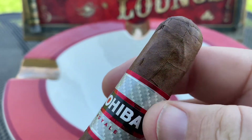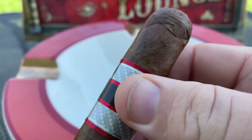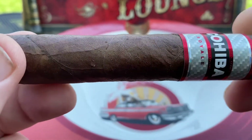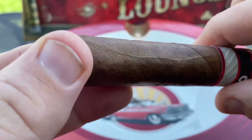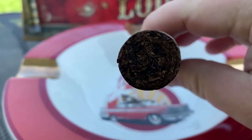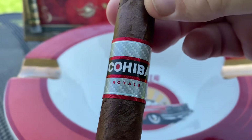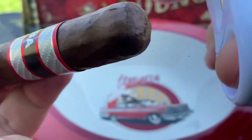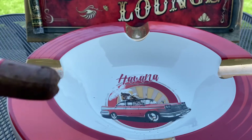Off the bat, I am not happy with the wrapper on this thing as far as the aesthetics. There's a lot of dents, lines and creases around the top of the head. There's not a lot of veins, but the veins that are there are very prominent. It's not very toothy either, but it is very silky and oily. So for that kind of price, I'm just not happy with the wrapper. But let's get this thing cut and start smoking and see what kind of flavors we're getting out of this.